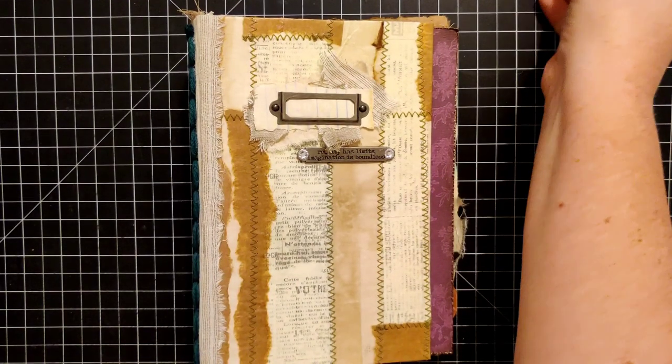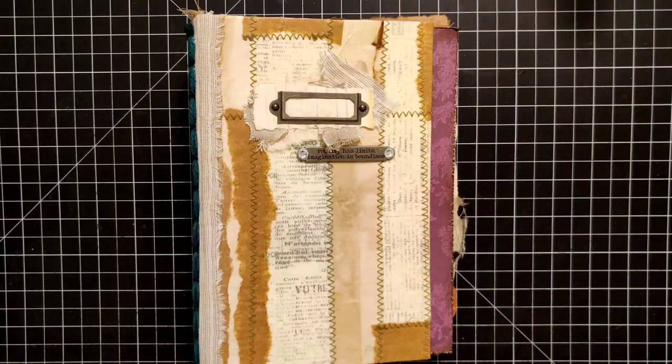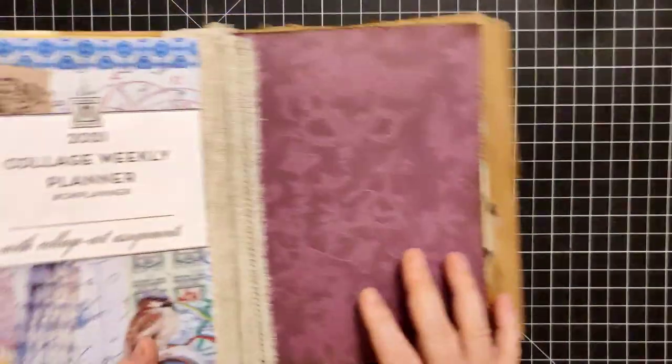Hey everybody, welcome back to Plum Figgy. This is Tammy, and it is Monday, so it's time to do some collaging.